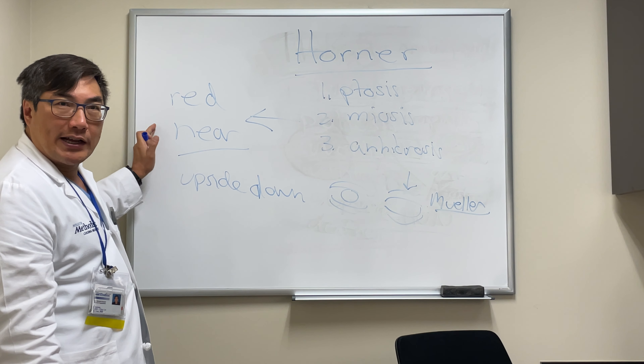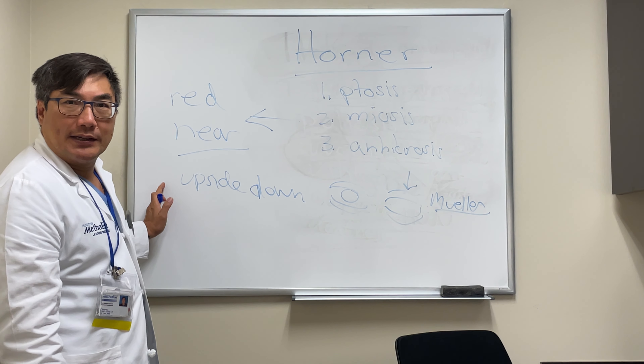In summary, be aware of the atypical presentations: transient red eye, transient changes in accommodation, and upside-down ptosis.